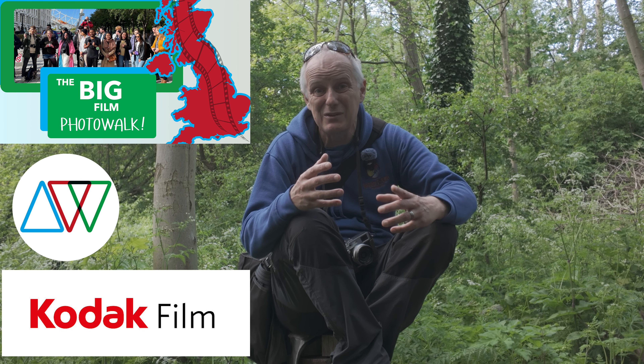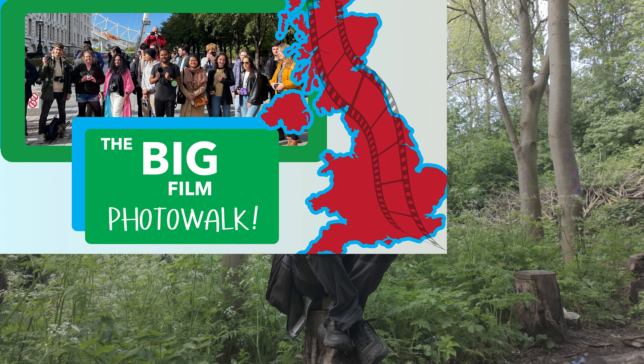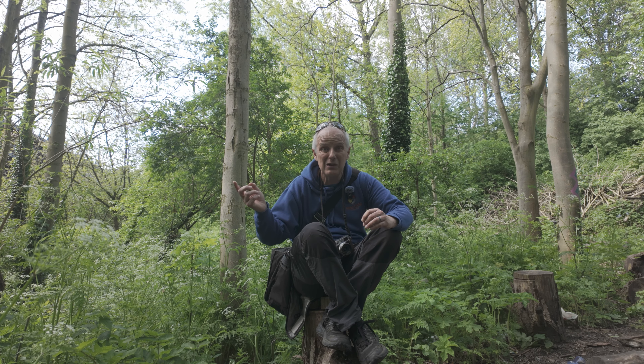So for £12 you get a walk at a location near you, a free roll of film, free processing, and a chance of winning a prize if your photo happens to be the best from the walk. It's really not a great deal of money when you consider what you're getting, and if nothing else you get to meet like-minded people and spend a few hours talking about film photography. There are two walks going on in Newcastle — Clark is doing Newcastle city centre, the pretty side, and I'm doing the Ouseburn, the more gritty side. I love it here. There's no financial gain for me; I'm doing it just for the love of film photography. I'll leave the link in the description.